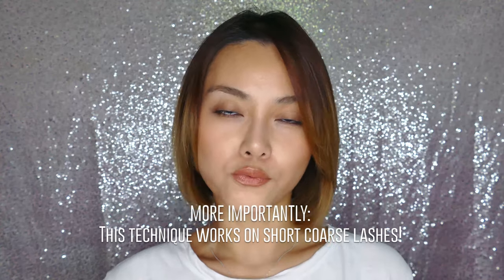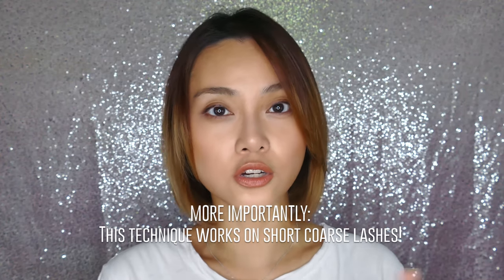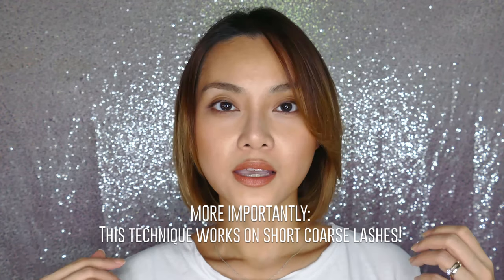I'm re-recording the outro because I lost some footage. Final quick note: if you have really straight, short, stubborn lashes, then pairing the lash curlers with a very strong waterproof mascara is going to give you the best results possible. As always, if you have any special tips or tricks that you love, please let me know in the comments below — otherwise I will see you in the next video.